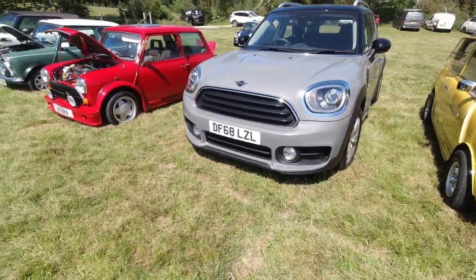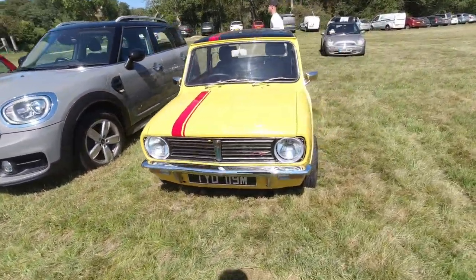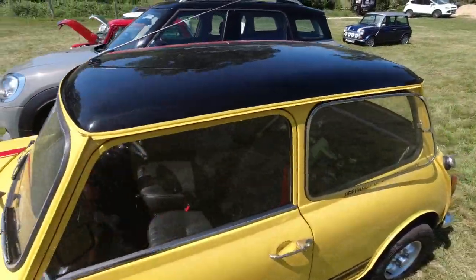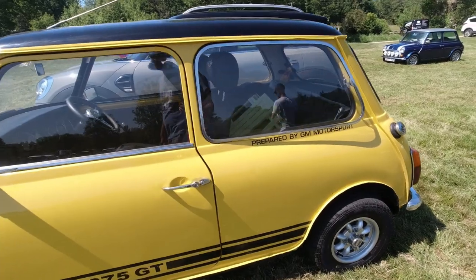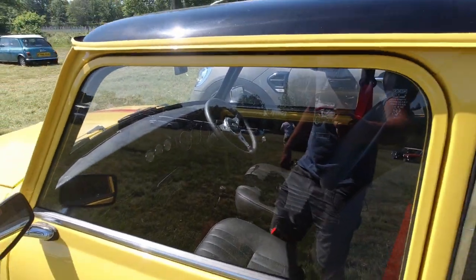Newer Mini Countryman and a Mini 1275 GT Clubman. Loving the colour scheme of this one — yellow, red, black, all rather nice. Prepared by GM Motorsport. It's rather tasty. I love the steering wheel, isn't it? That's rather neat.